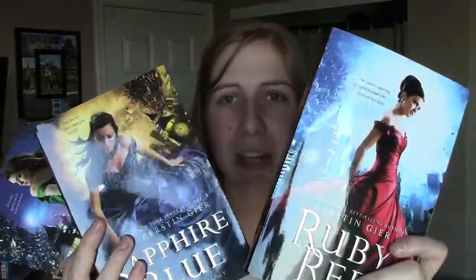It left me on a cliffhanger, so I ended up buying myself the last two in the trilogy — Sapphire Blue and Emerald Green. They also have really pretty, glossy covers. I got these from Book Outlet, which was the first time I ever used it, and I was really glad I did because I got the whole series for under $15.